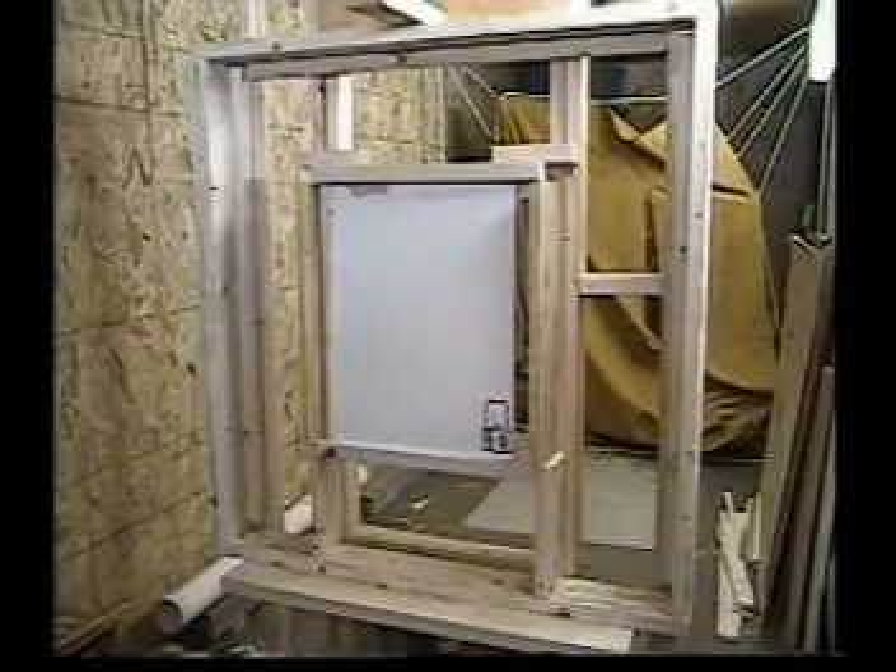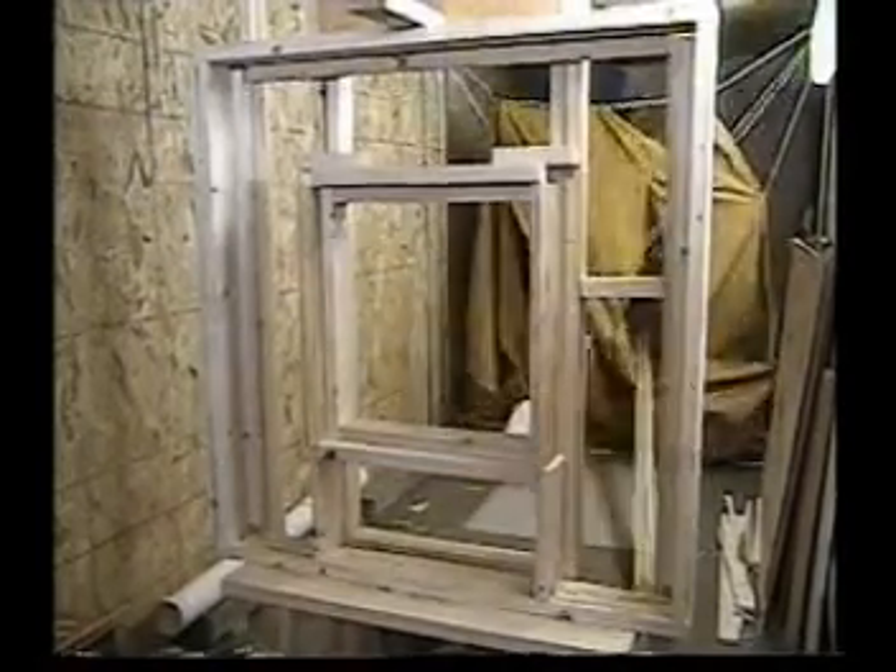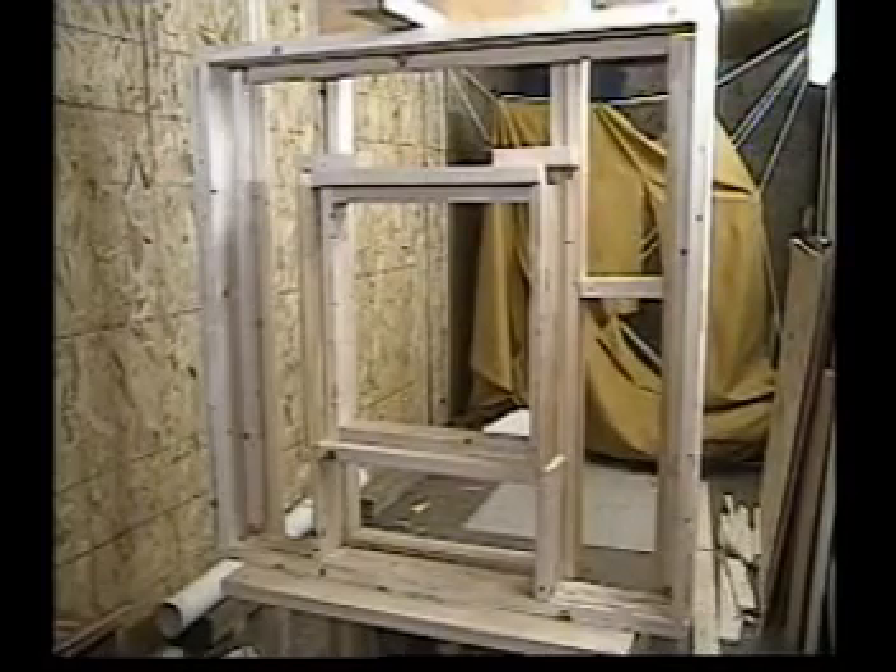The 5/8-inch plywood panel shown in the second test on the video shattered, demonstrating the dramatic increase in safety provided by the seafoam panel.